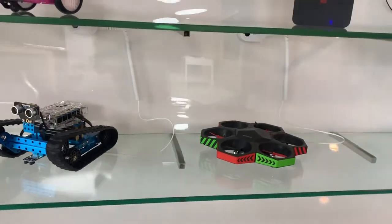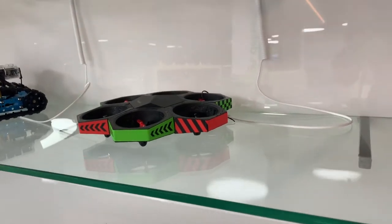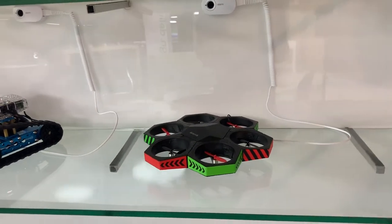The weight is about 141 grams. There may be future updates available for the device.